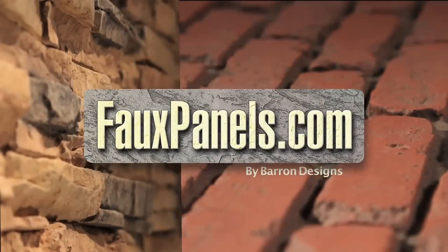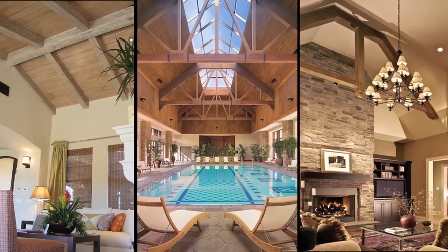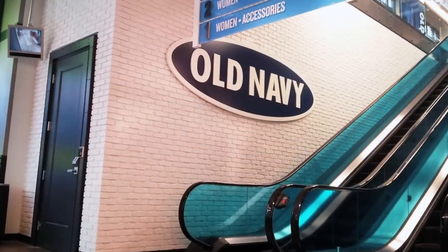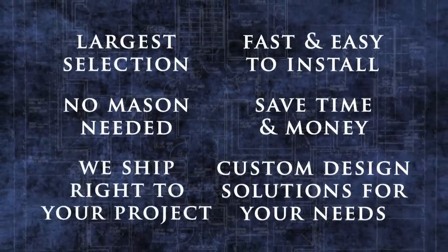We have so much to offer, but that's why we have such a great team that will help guide you to find the perfect product for your project. Browse through their websites, view the extensive photo galleries, and take a look at their project idea pages to see how Barron Designs can help beautify your space while saving you both time and money.